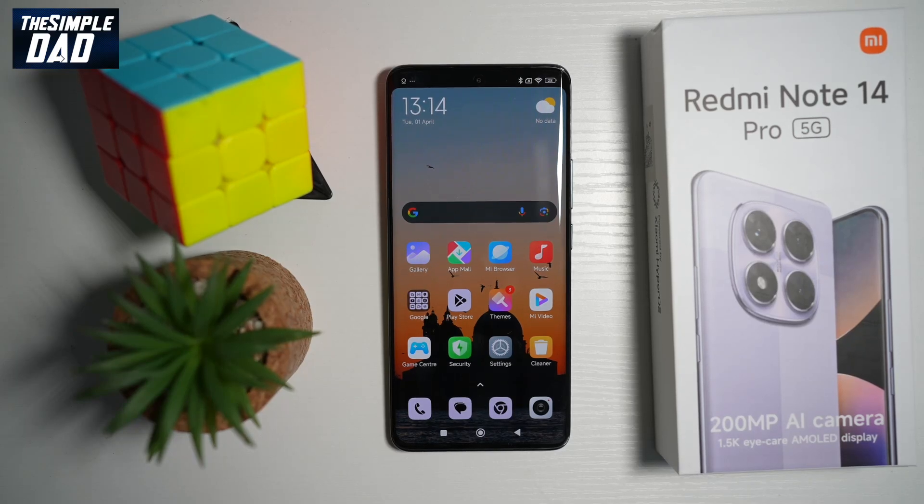Hi everyone, the Simple Dad here. In this video, I'll show you how to give a network boost to your Redmi Note 14 Pro 5G mobile phone. So if you're connected to Wi-Fi at home and you feel that your Wi-Fi is really slow, however you have an unlimited plan on your mobile plan, then let me show you how you can turn on a network boost, which basically uses your mobile signal to boost your internet speed.